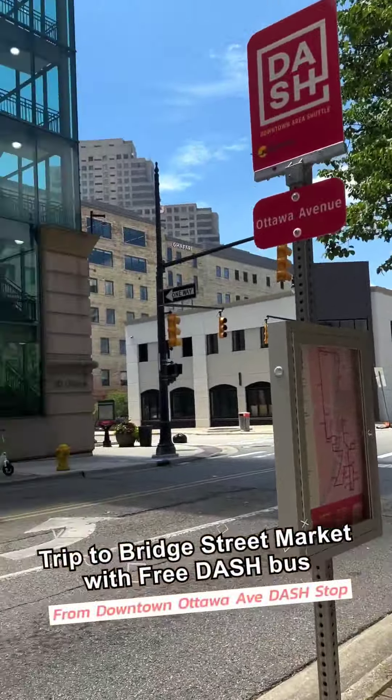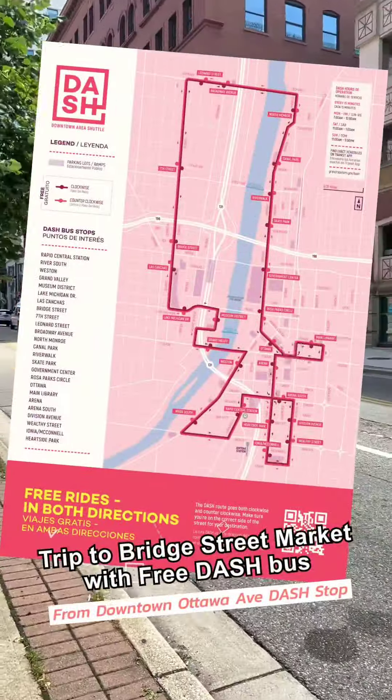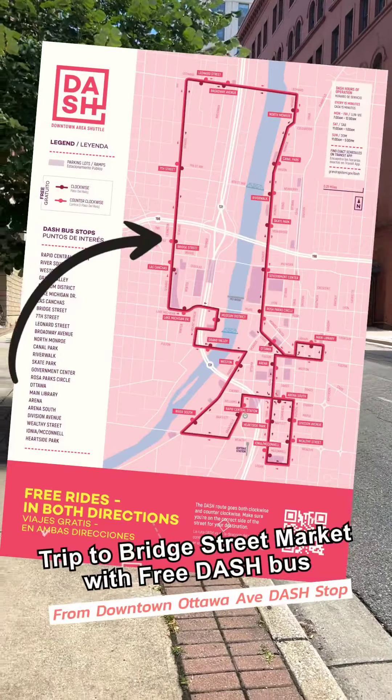Did you know Grand Rapids has a free bus you can take all over downtown? Today we're going to go from Ottawa Avenue across the river to the Bridge Street Market.